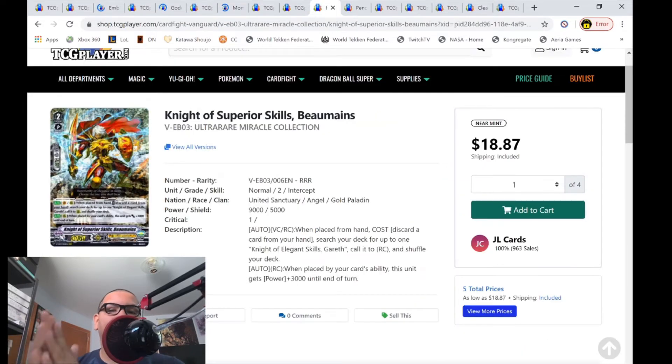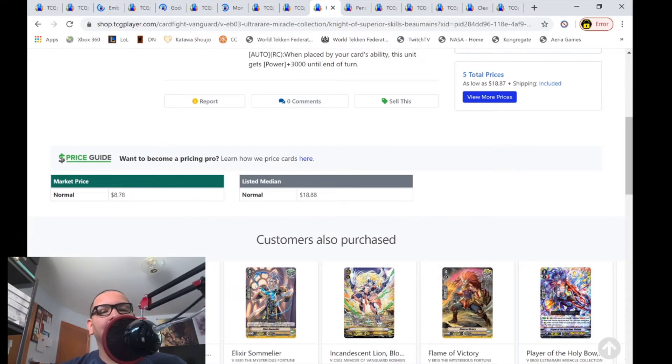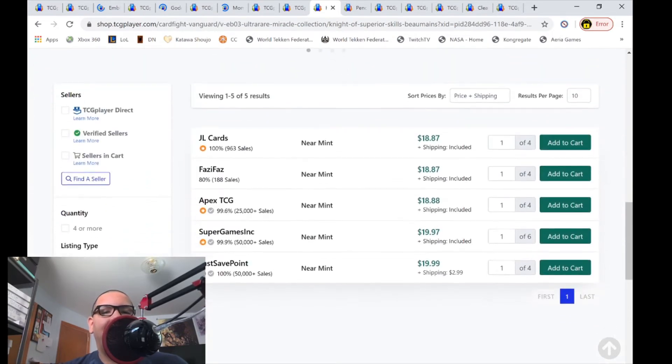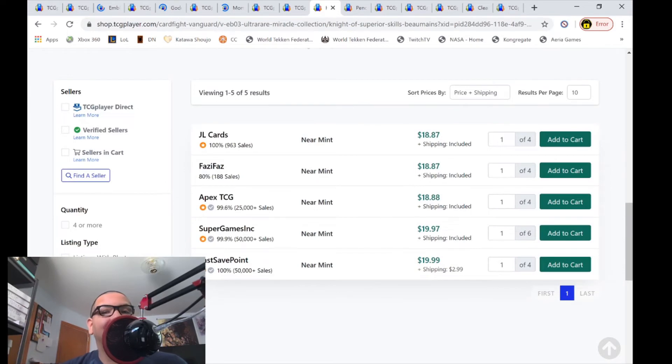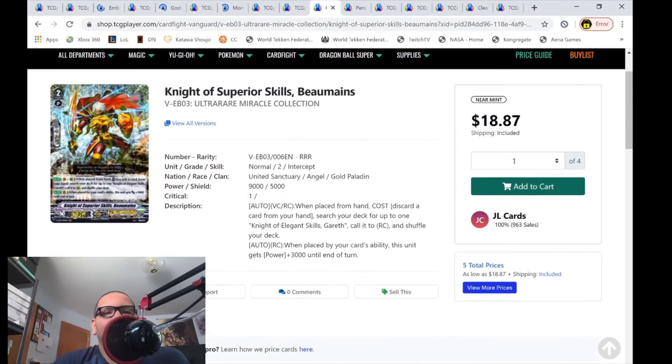Bowmanes is back on the market and it's back at $18 and more. Market price is $8.78, only five listings left — a bunch for $18 and change, then $20 each. Why did this happen? Where did this come from? Bowmanes is now $19; it used to be a $9 and change card.